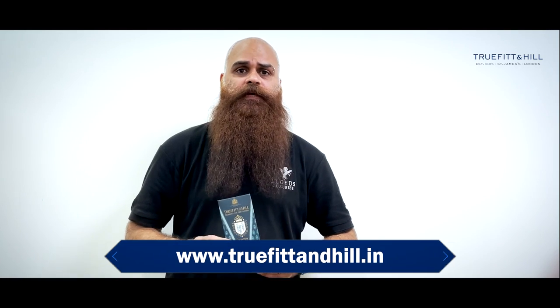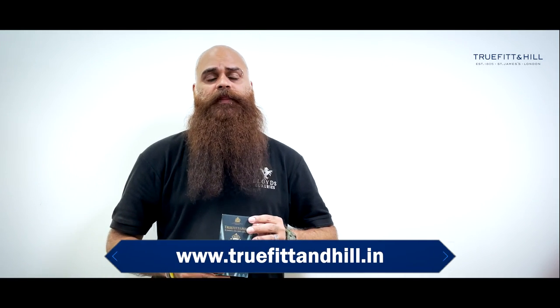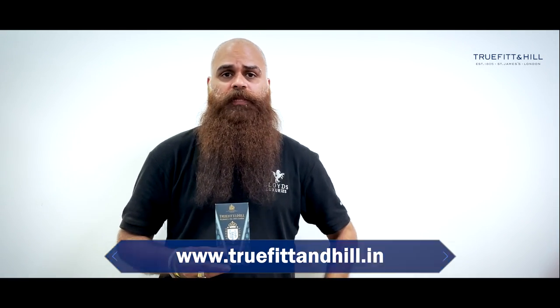Today we are going to talk about Thrufoot & Hill cologne. This is one of the kind of cologne that we have. We have the entire range available. You can visit our website www.thrufootandhill.in where you will get the range of all the products that we have on our shelf.